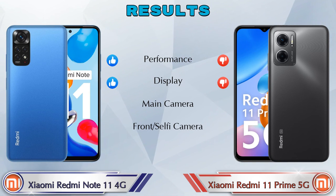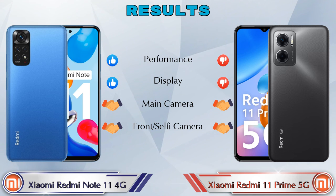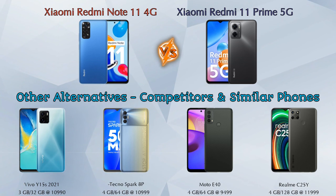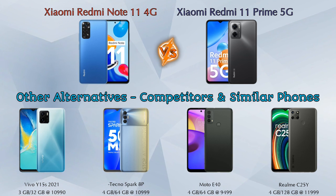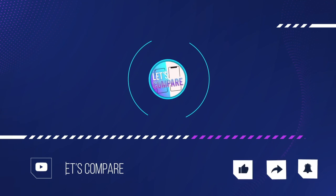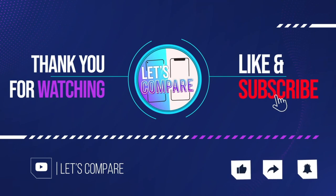In conclusion, in performance Redmi Note 11 4G is ahead; in display Redmi Note 11 4G is ahead; in main camera Redmi Note 11 4G is ahead; and both phones are the same in front selfie camera. Other competitors at the same price include Vivo Y15s 2021, Tecno Spark 8P, Moto E40, and Realme Narzo 50A. Details about all competitor phones are in the description. Please like and subscribe — thanks for watching!